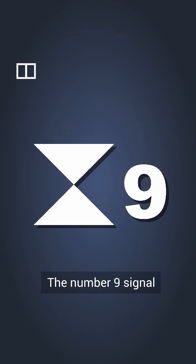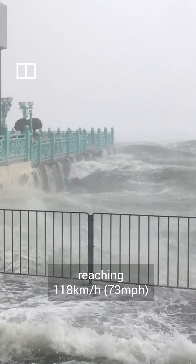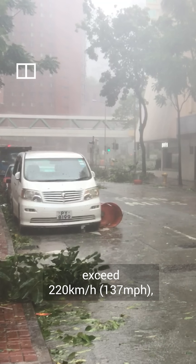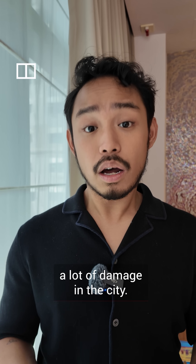The number 9 signal is raised when gale or storm force wind gets stronger. And when it reaches hurricane force with sustained winds reaching 118 kilometers per hour and gusts that may exceed 220 kilometers per hour, a number 10 signal comes into effect. T-10s don't happen often, but when they do, they've been known to cause a lot of damage in the city.